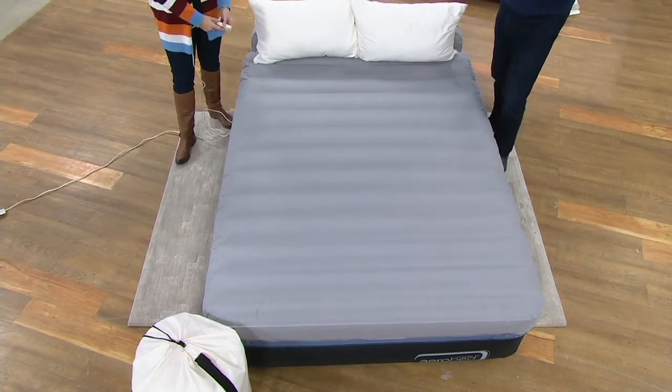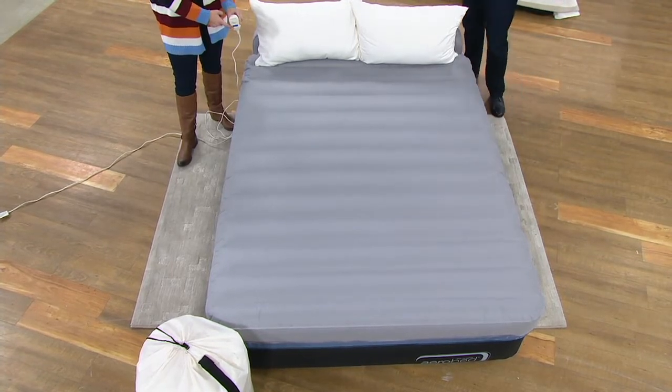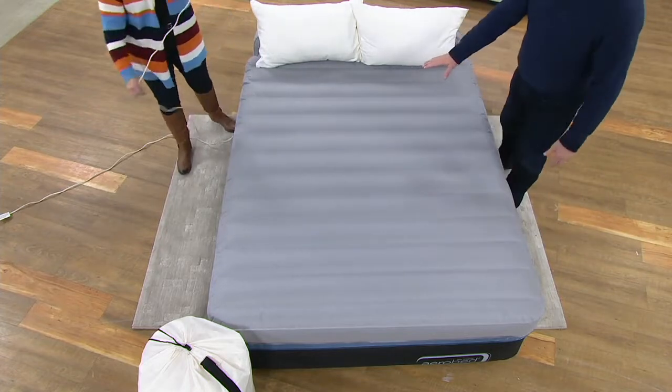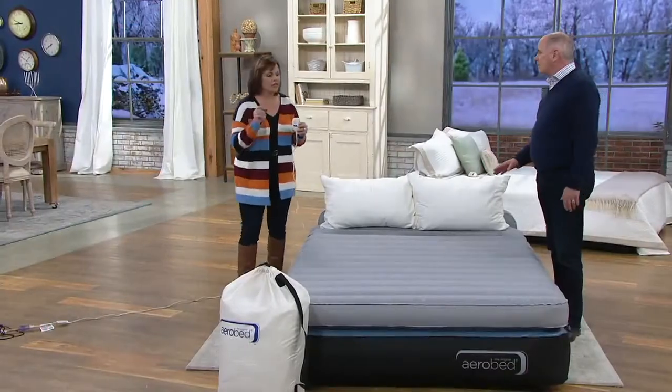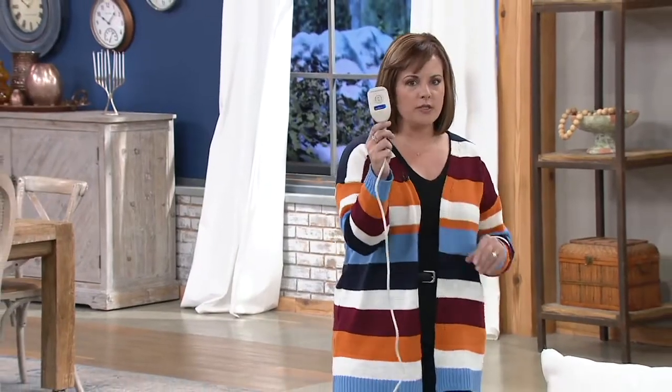There's no foot pump. I'm not having to blow up something until the vein of my forehead pops, or use a hair dryer. They've simplified it, but they've also made it with really high quality construction — from the electronically welded seams down to even the fabrication. All you're going to do is plug it in, and in two minutes it's going to completely inflate.